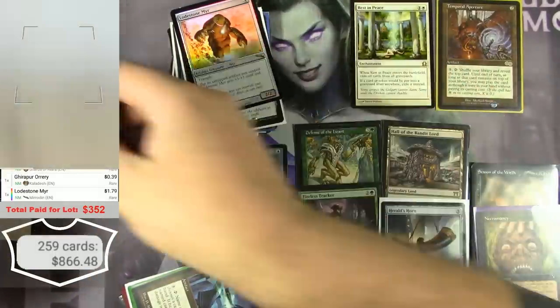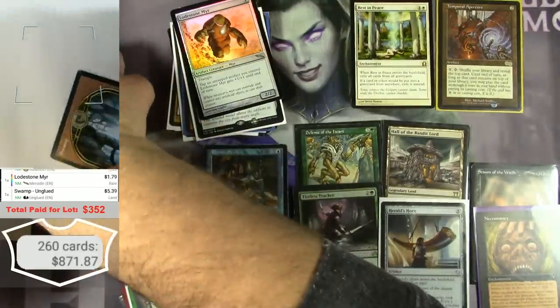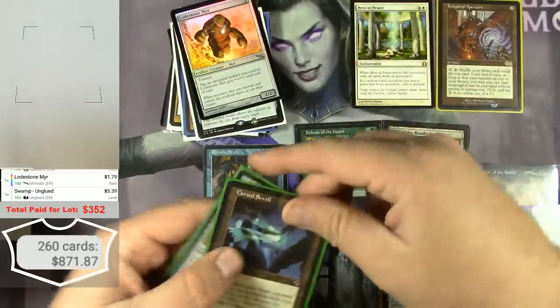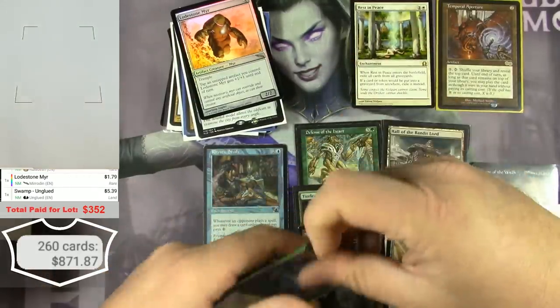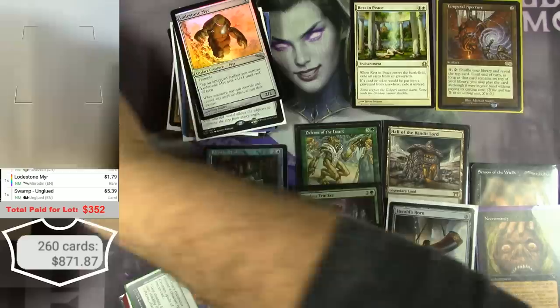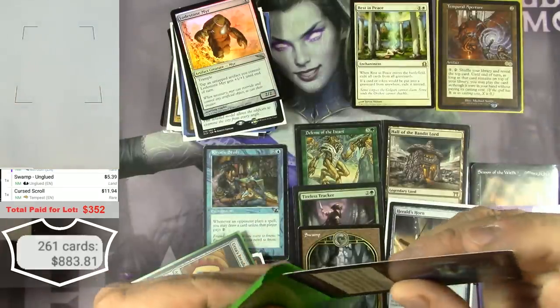A full-art Swamp from Unglued — I always get them mixed up — over $5. Curse Scroll from Tempest in really good condition — I think this has been going up — almost $12.